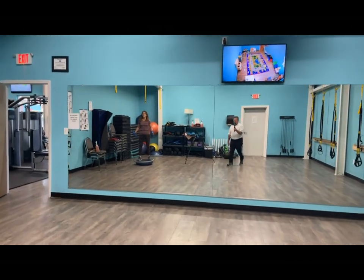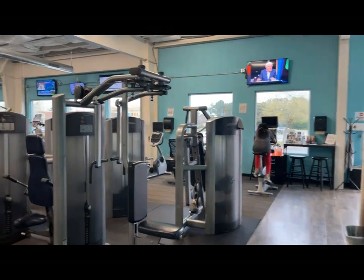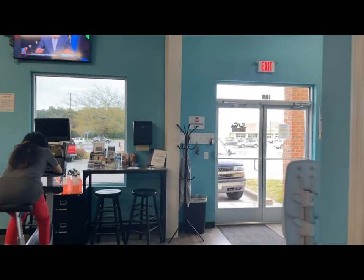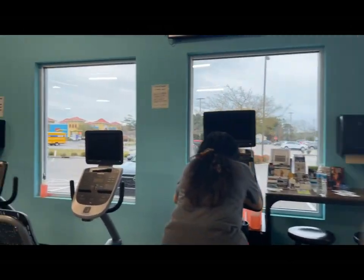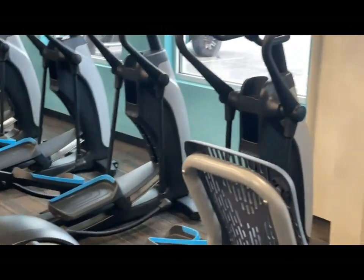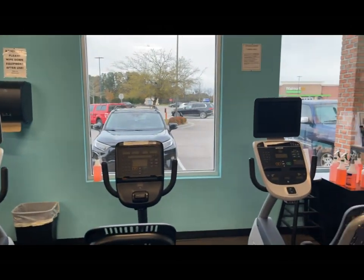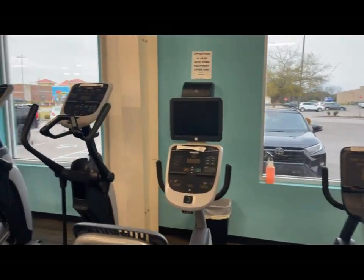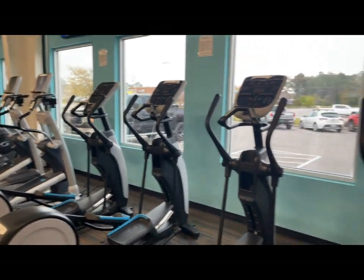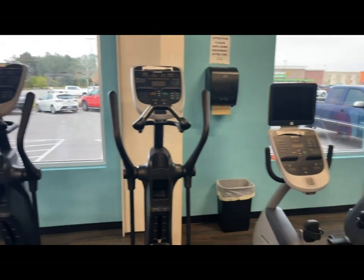Now we'll walk through and go into the gym itself. This is the cardio area. You've got bicycles, steppers, step climbing machines, and everything that you need to get that cardio workout. You can see what a nice place this is.